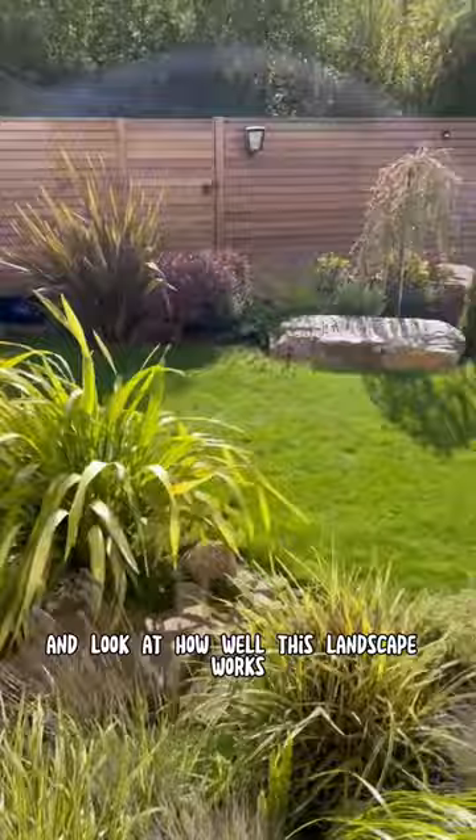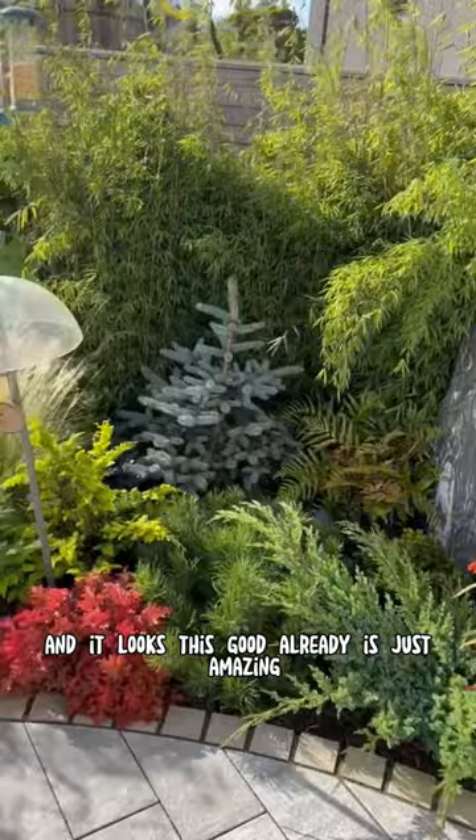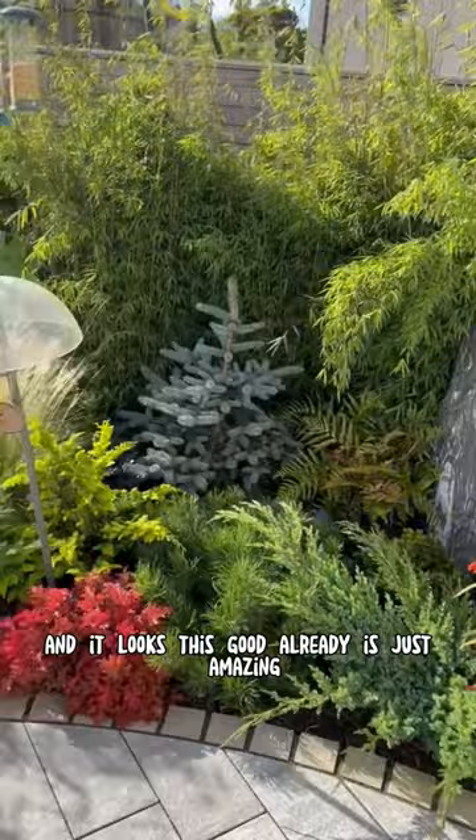There's some stack slate urns, a stack slate sphere, and look at how well this landscape works. I love this little area — another fountainscape over there. I don't think there's a thing out of place in this garden, and the fact that it is two years old and looks this good already is just amazing. I love all the elements — there's another aquascape spillway bowl.